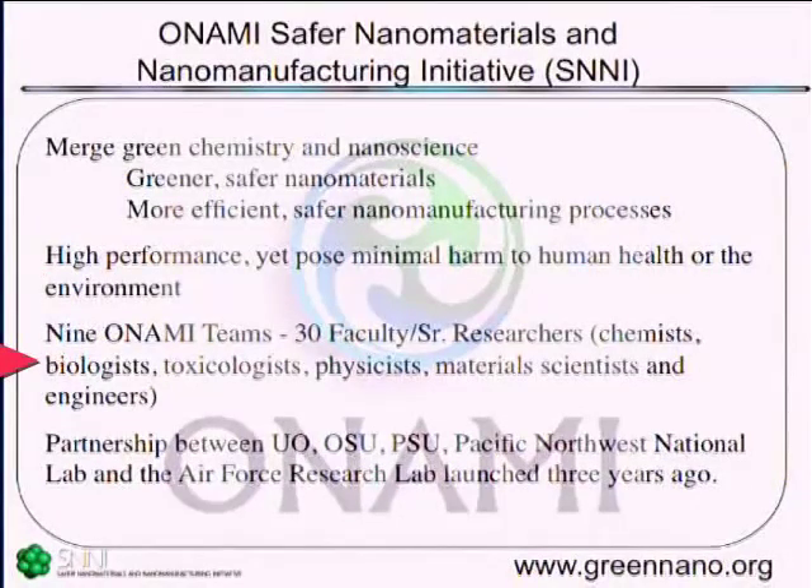It's quite a diverse team. There are about 30 senior researchers and about 50 students representing chemistry, biology, toxicology, physics, material science, and a variety of different engineering disciplines. It's a partnership amongst the major research universities in Oregon, the Pacific Northwest National Laboratory, and our sponsor, the Air Force Research Lab. It's been going on for about three years.